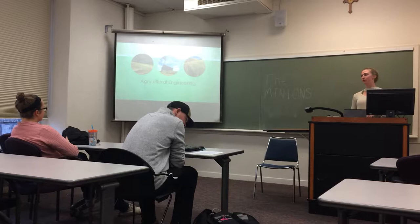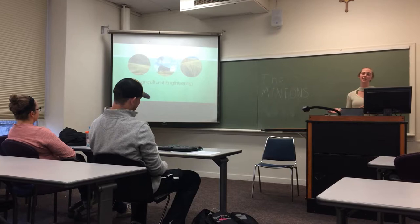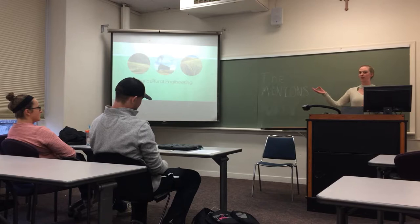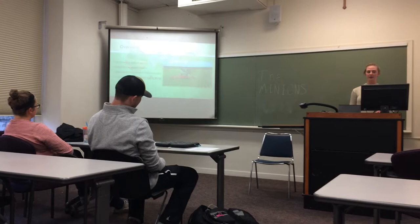My name is Maureen Ryan and I'm part of the Minion Group. Today I'm going to be talking to you about agricultural engineering. By a show of hands, how many of you enjoy eating? Well, consider how you would feel if your food supply was cut in half. Although this is a seemingly extreme situation, it could potentially happen in the near future. As the population continues to grow, our food supply and the land we use to grow it are limited. This is where agricultural engineering becomes extremely important — figuring out how to use the land we have to meet the growing population's need for food. Today I'm going to discuss what agricultural engineering is, what engineers do, and how we can use it to create sustainable farming methods to feed the growing population.